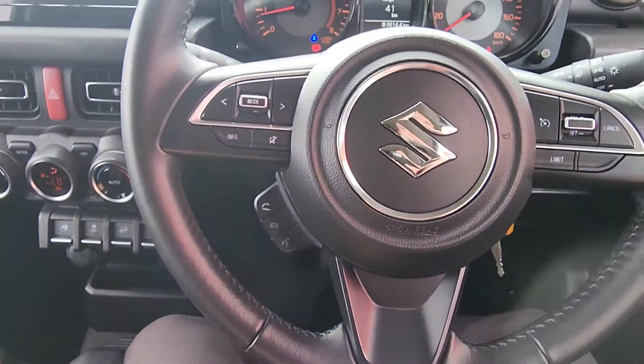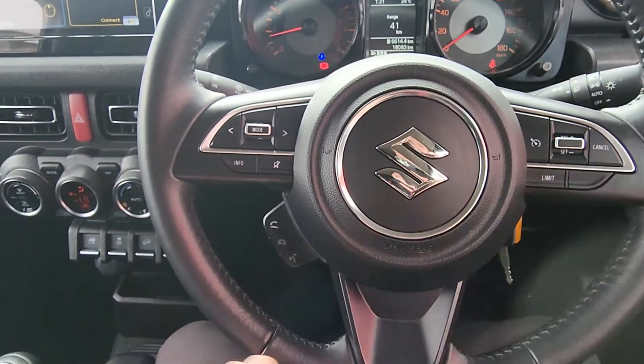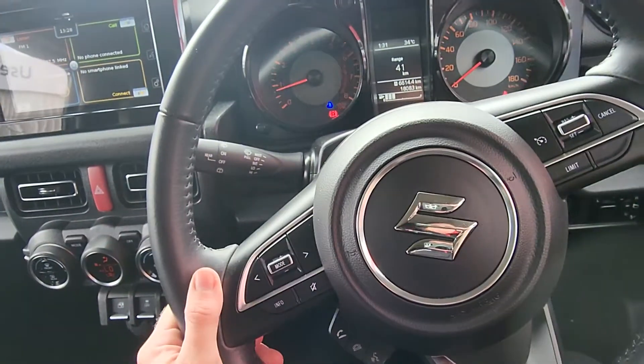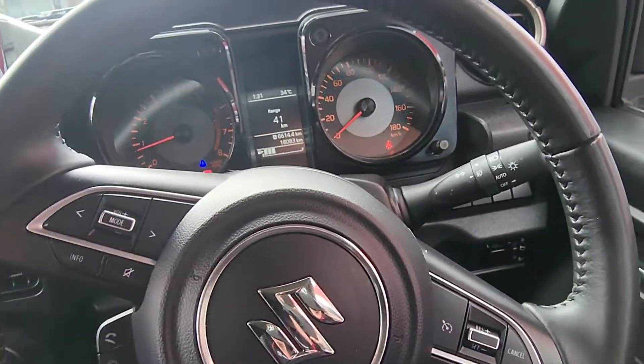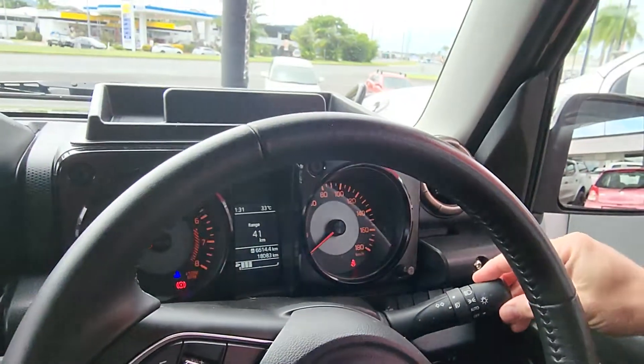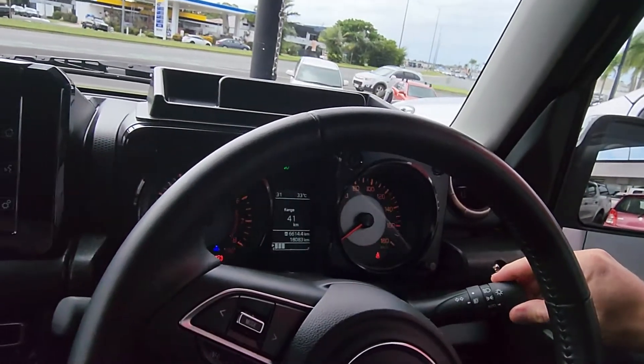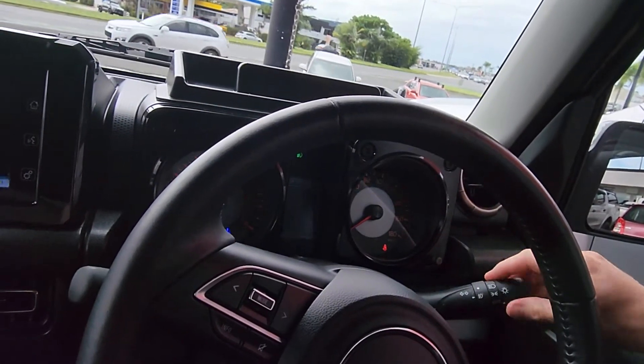As far as the steering wheel goes, pretty simple. Cruise controls on the right-hand side, Bluetooth controls up the back, and radio options on the left. Wipers are all on the left stalk, headlights on the right. They've even got an automatic headlight setting — flick it on automatic and your headlights will do their thing on and off as needed. Parkers, headlights, high beams, and blinkers are all there as normal — absolute piece of cake.